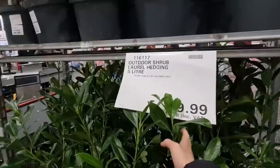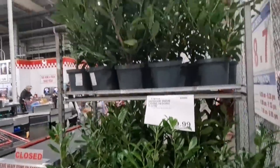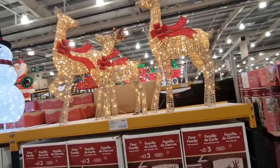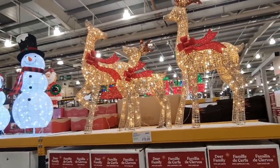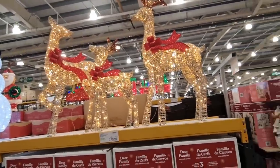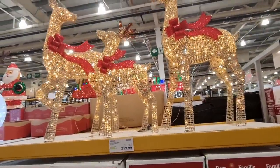That's a good price. Wow, look at the reindeers — they are amazing. I feel like someone would steal something like that. If you had that in your garden, the temptation would be too much.